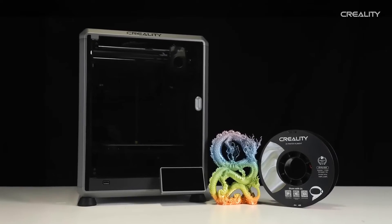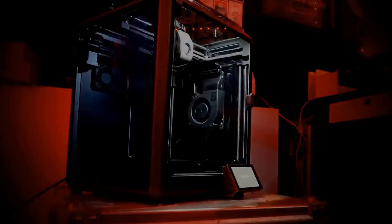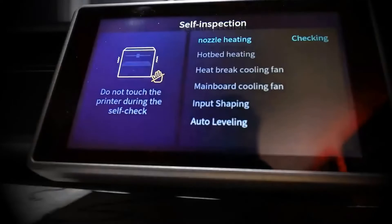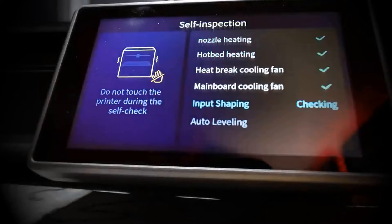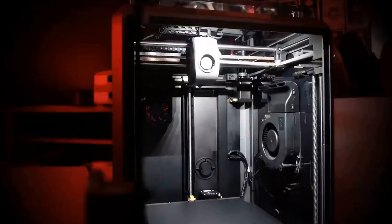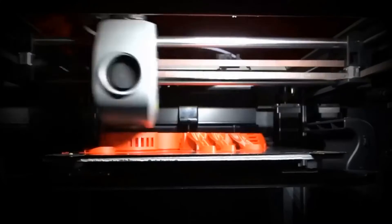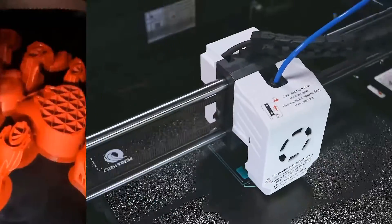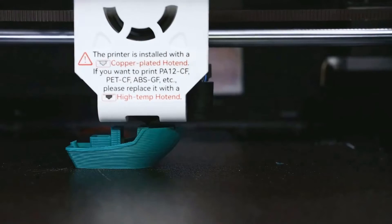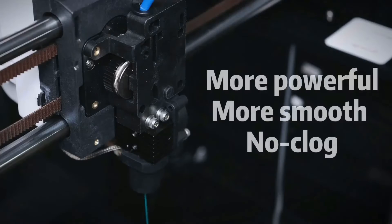However, the K1 isn't flawless. Creality's habit of handling open-source hardware and software internally results in a somewhat shaky UI experience with software that's not as feature-rich. Initially, the K1 faced issues with printing materials other than PLA. Thankfully, a new hotend and extruder upgrade have fixed this problem, so just make sure to grab a newer, updated model. If your 3D printing needs involve more demanding and exotic filaments, consider the Keditec X-Plus 3 — its heated chamber makes it a better choice for those specific requirements.